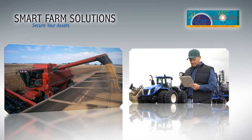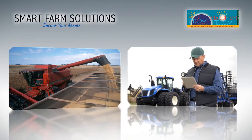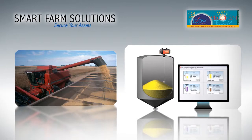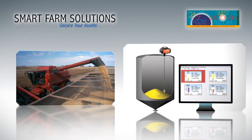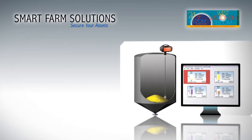And with the recent increases in the price of grain, there is a real economic threat to your farm if theft were to occur. With smart farm solutions, you can receive alarms and alerts when levels change and ensure your inventory is always monitored and remains secure.